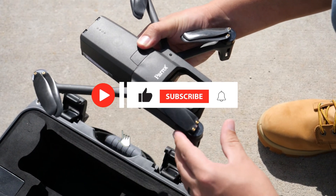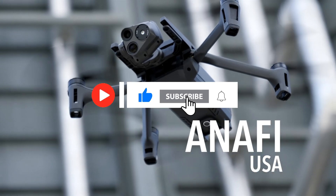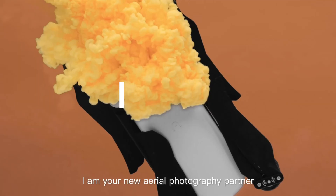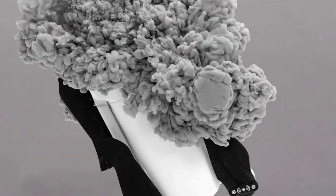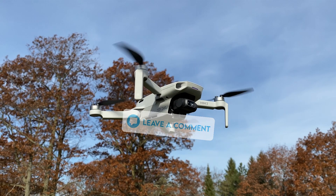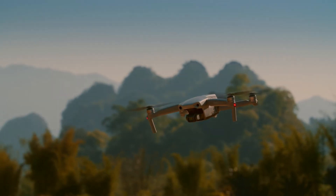If you enjoyed this video, give it a thumbs up, subscribe for more content, and hit the notification bell to stay updated. Also, if you want to see more reviews about any electronic devices, comment down below and I'll make a video about it. Happy flying, and until next time.